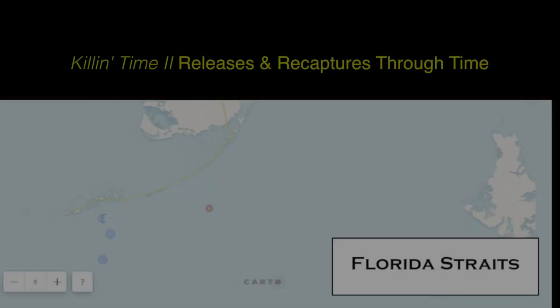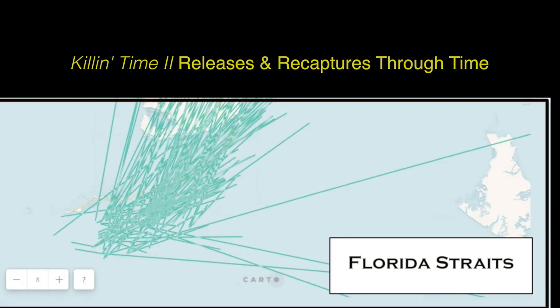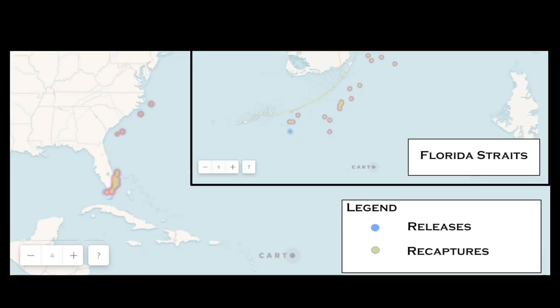So what does 3,000 releases look like? These blue dots represent releases animated over the past 17 years, while the yellow dots represent recaptures accumulated from their effort. Zooming out, you can see recaptures accumulate up the eastern seaboard, down to the Bahamas, and one fish was even reported recaptured in the Caribbean Sea.